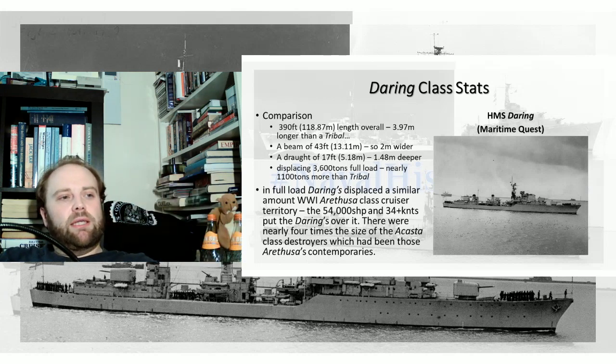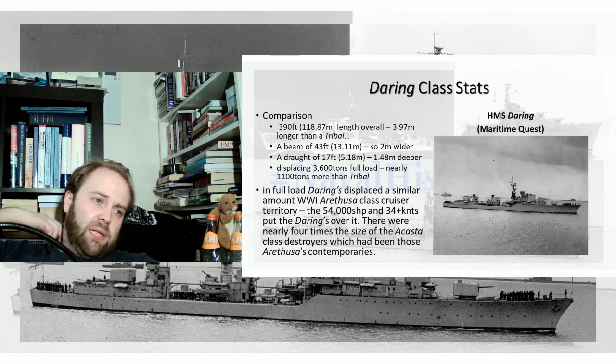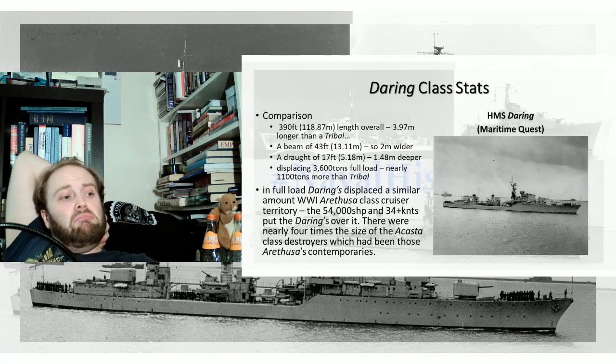Comparison — the Daring-class stats. They are 390 feet, or 118.87 meters — just under four meters longer than the Tribal. They are roughly two meters wider, and roughly one and a half meters deeper in terms of their draft. And displacing 3,600 tons, nearly 1,100 tons more than the Tribal. They are big.